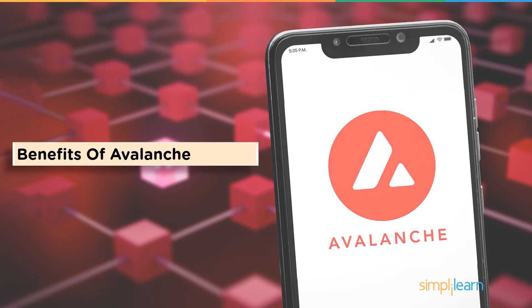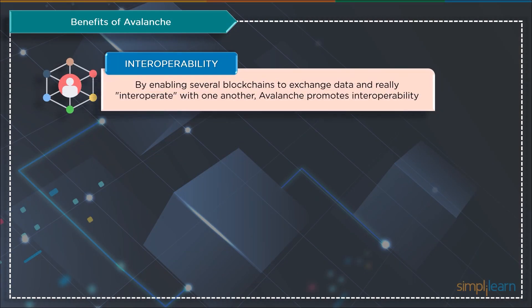Now let's look at some of the benefits of the Avalanche Network. The manner Avalanche was constructed is mostly responsible for its key advantages. The founders discovered a solution to the frequent issues with blockchains by utilizing the network's special design. First on the list is interoperability: the trade of different types of cryptocurrencies and data with other platforms is only supported by a few blockchains. Avalanche makes interoperability possible by enabling several blockchains to exchange information and essentially interoperate with one another.